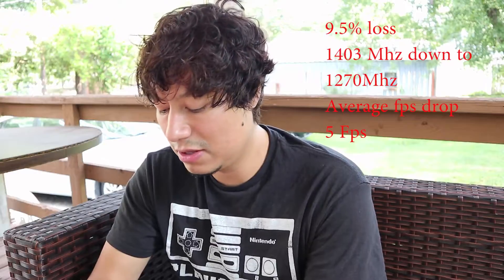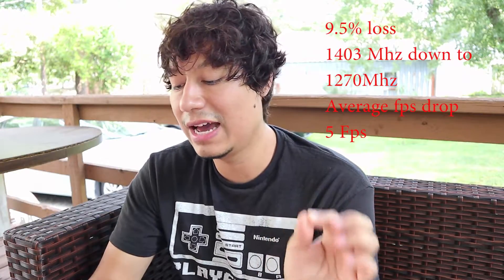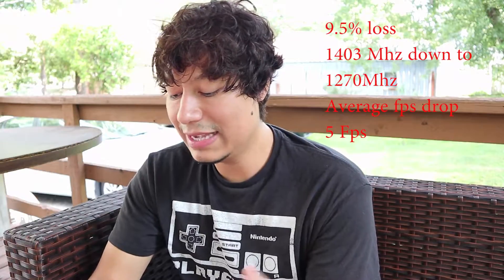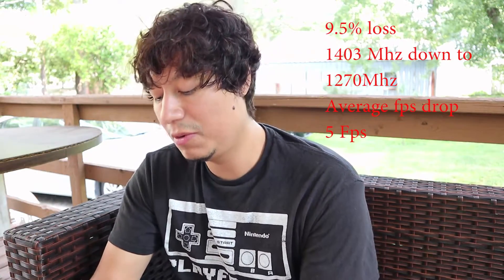The average frame loss — and I know that's what you guys are worried about — the average frame loss due to the 9.5% decrease in frequency was at the max five frames. We went from two to five frames of frame loss, and it wasn't that bad. Honestly, I will take that over not being able to play at all.